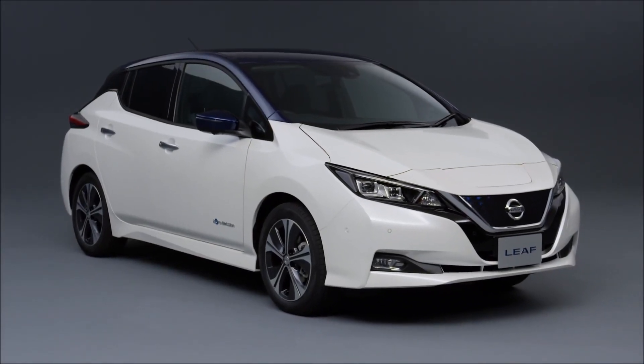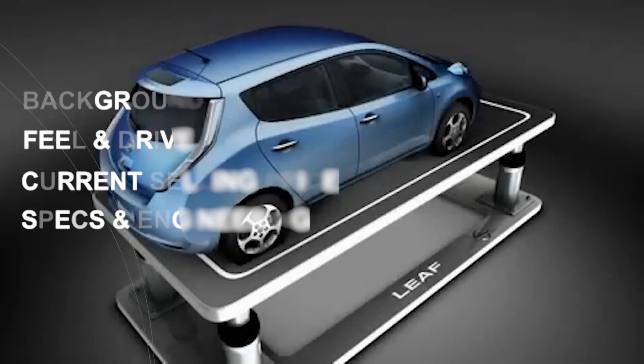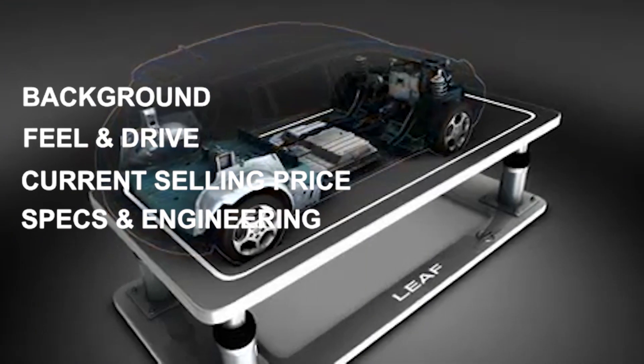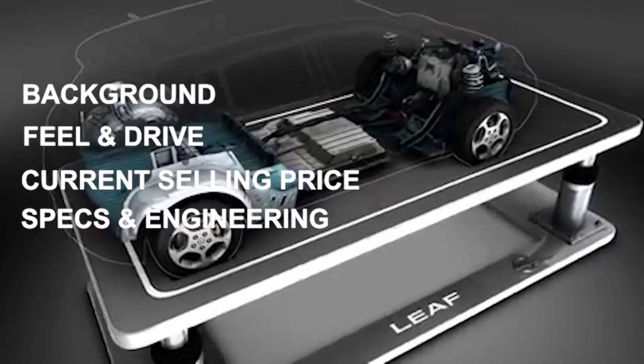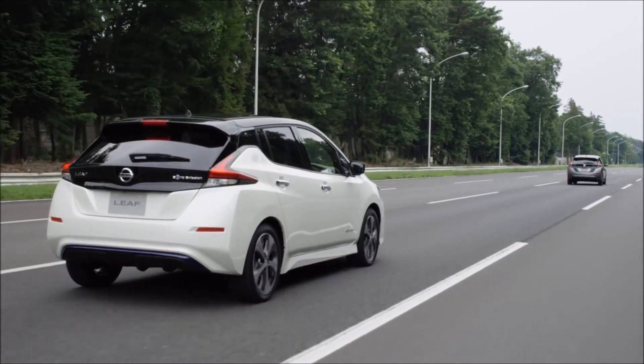Hello electric car lovers! In this channel, I cover all the latest tech news surrounding electric cars. I cover the background, feel and drive, the car selling price, and the specs and engineering that go into making each car. If you have an electric car that you'd like me to cover, let me know in the comments below.